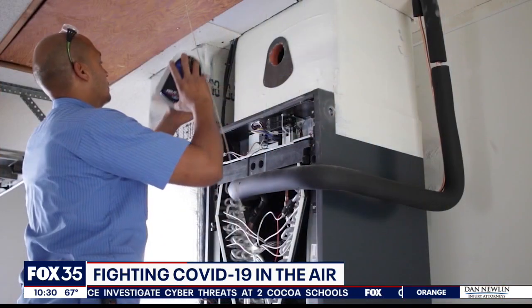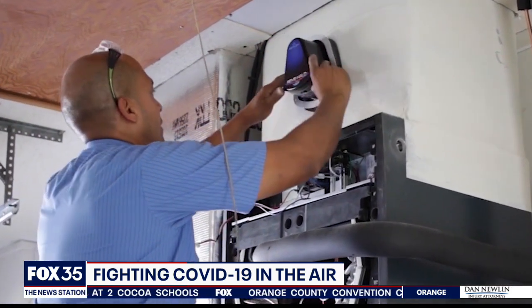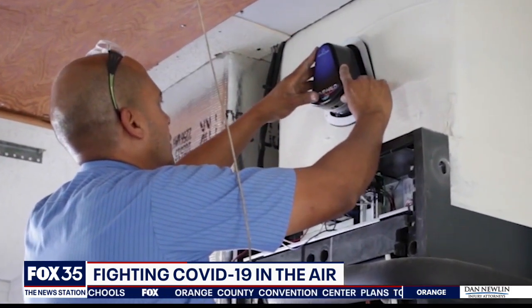A high-tech device installed in your air conditioner claims to kill COVID. Researchers say it does in fact work. The device kills other viruses and bacteria, and now COVID-19 is on that list.